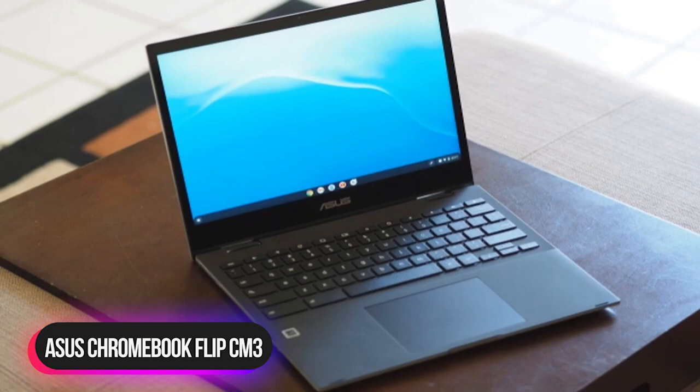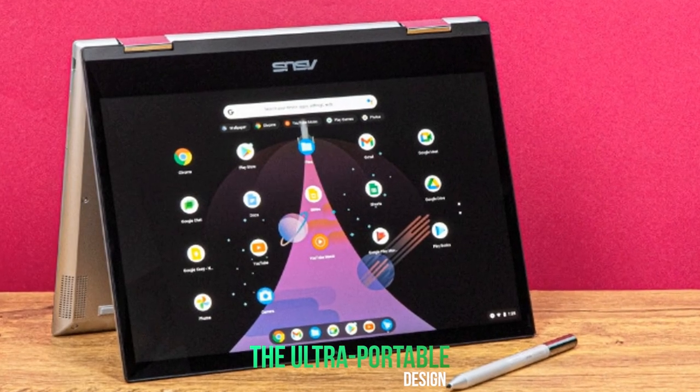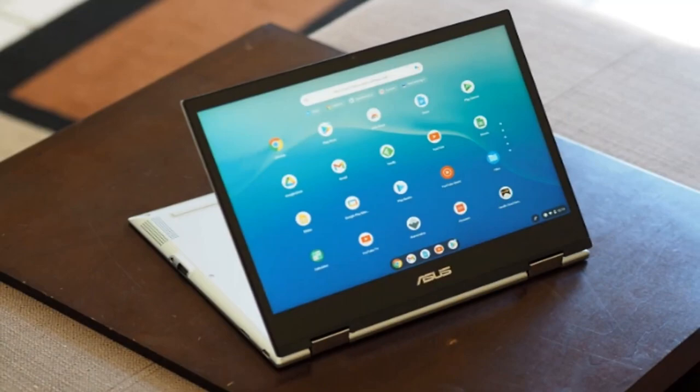Number 3: ASUS Chromebook Flip CM3. The ASUS Chromebook Flip CM3 offers a 12-inch 3:2 display, 360-degree hinge, and ASUS pen support for the ultimate versatility to work, study, or play. The ultra-portable design and long-lasting battery life are tailored to an on-the-go lifestyle. With vast storage and a rich library of apps, ASUS Chromebook Flip CM3 opens up a new world of freedom.